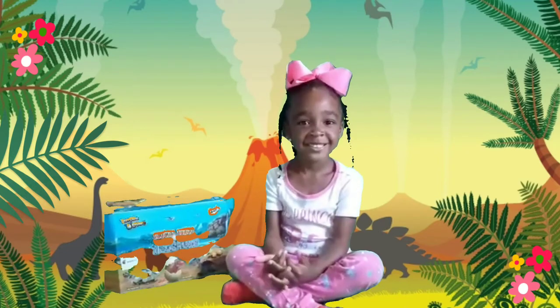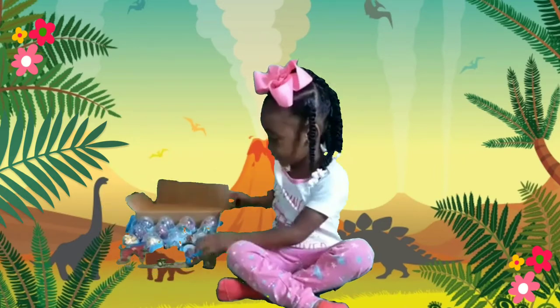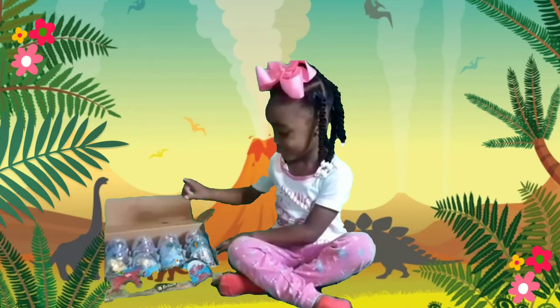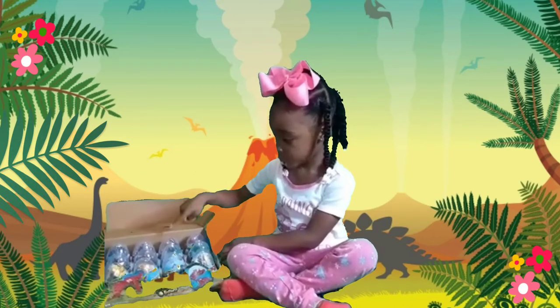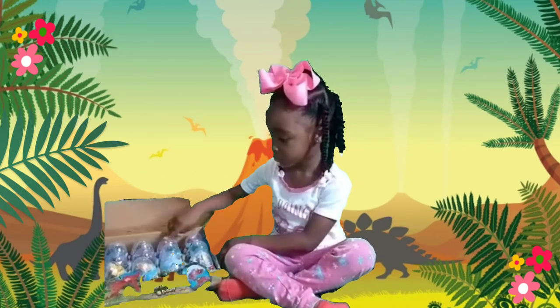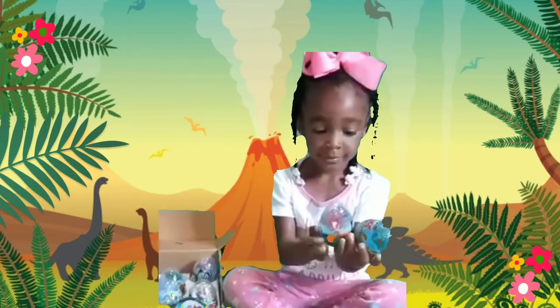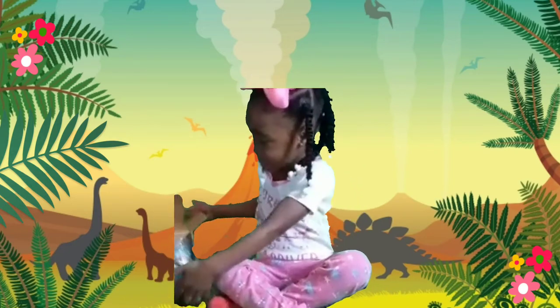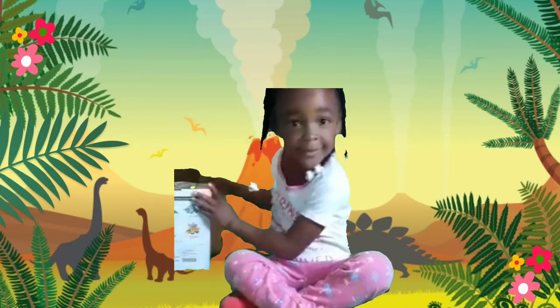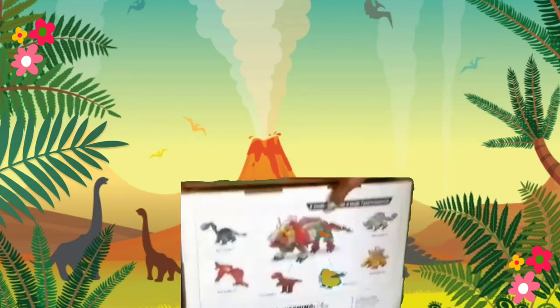Cadence, go ahead and open up the box so they can see what it looks like on the inside. As you guys can see, there is a total of 12 eggs inside. We got six different types of dinosaurs in there and they gave us two of each in the pack. You can combine all of them into one big Tyrannosaurus Rex.